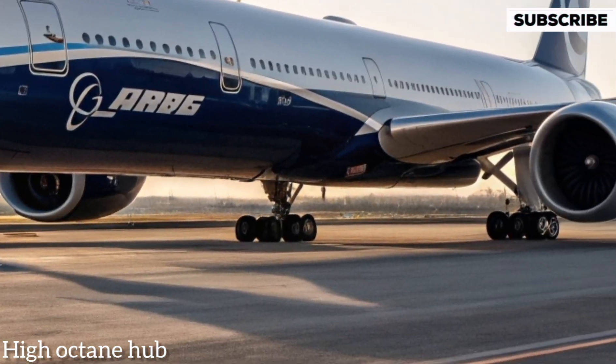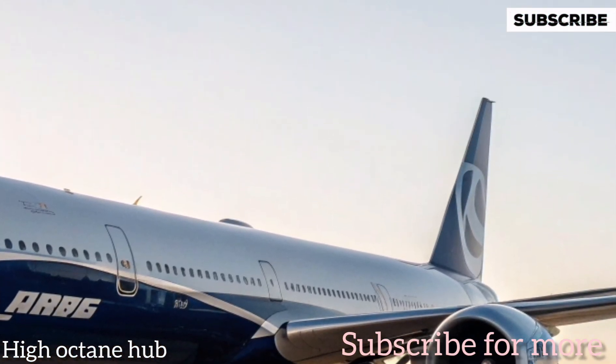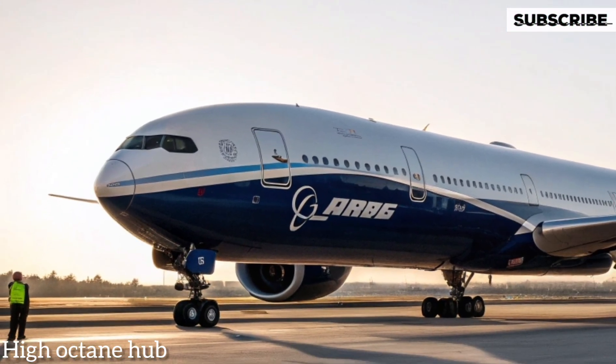If you enjoyed this deep dive into the Boeing 777X, don't forget to like, share, and subscribe to High Octane Hub for more exclusive insights into the world's most incredible vehicles. Thanks for watching.